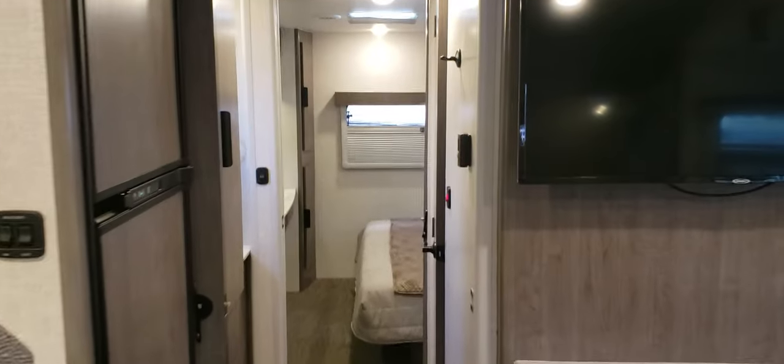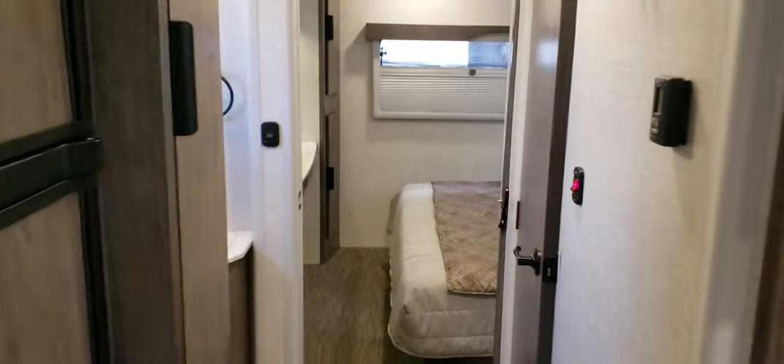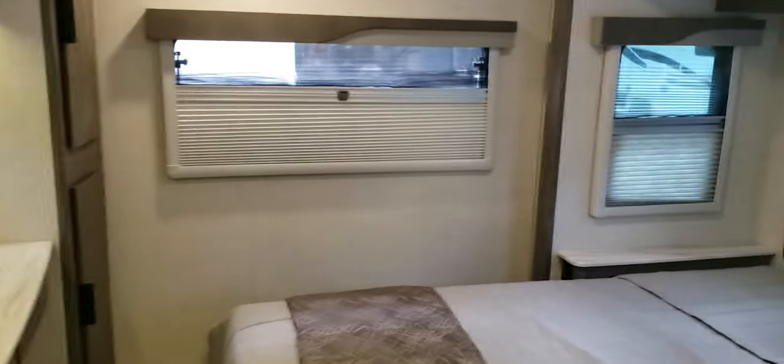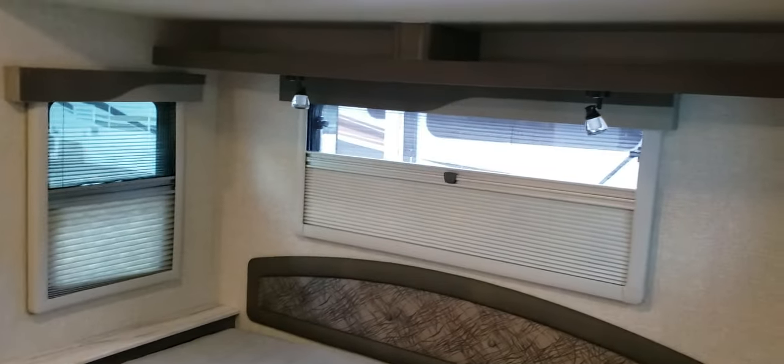Now let's take a walk down the center of the camper here, and we'll go to the back where on the 2465 you have the king size bed.